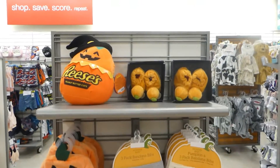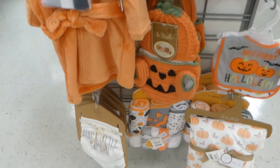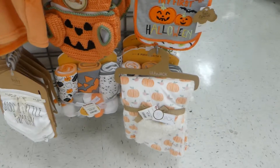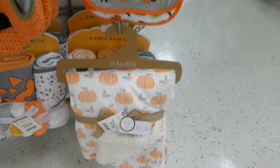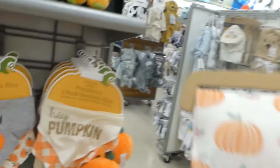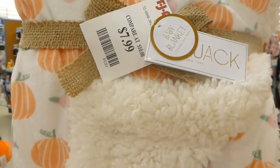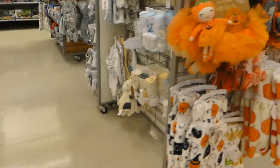Check this out — never known to have baby stuff for Halloween. Newborn. I kind of like this. That's cute. Looks all snuggly and warm. We'll have to check that out.